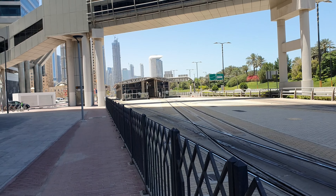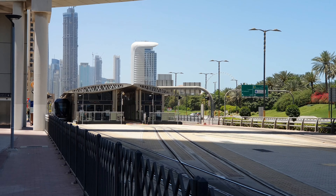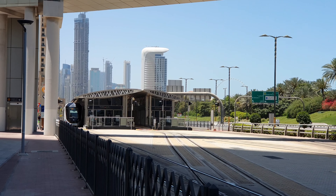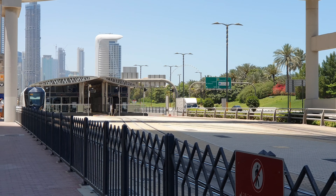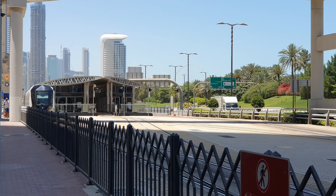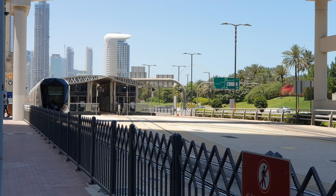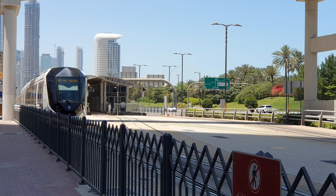The Tram is also in this area. It covers JBR, Marina, JLT, and Palm Jumeirah. This is the JBR.